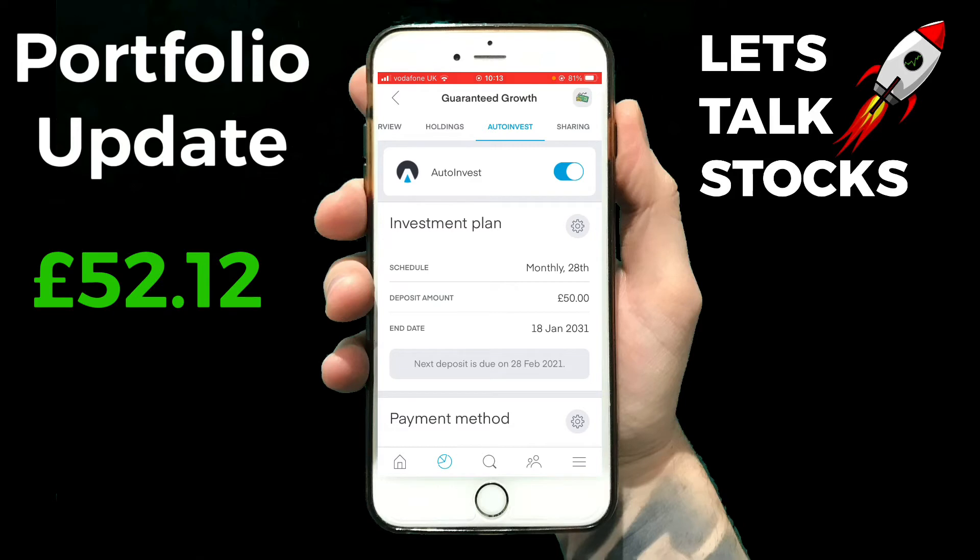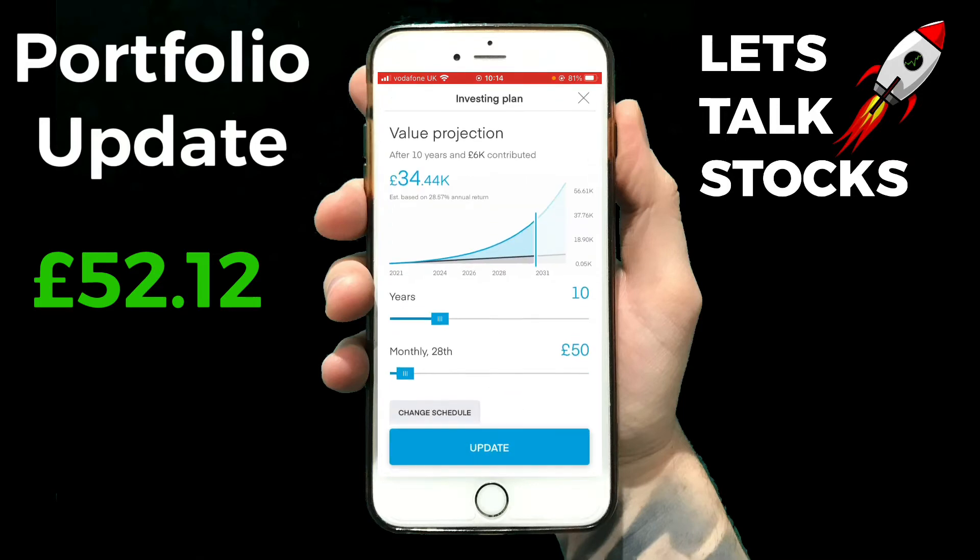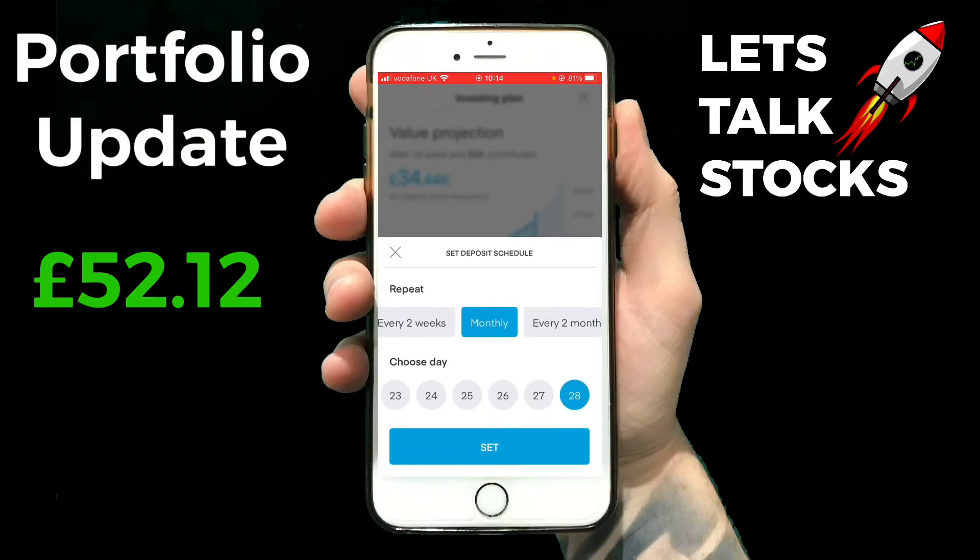You can see where it says the investment plan and the investment schedule is set to 50 pounds every single month. I'm going to click the little settings cog next to where it says investment plan, and if you look at the bottom you can see where it says 'change schedule'. I'm going to click on that and instead of monthly I'm going to change it to every two weeks.